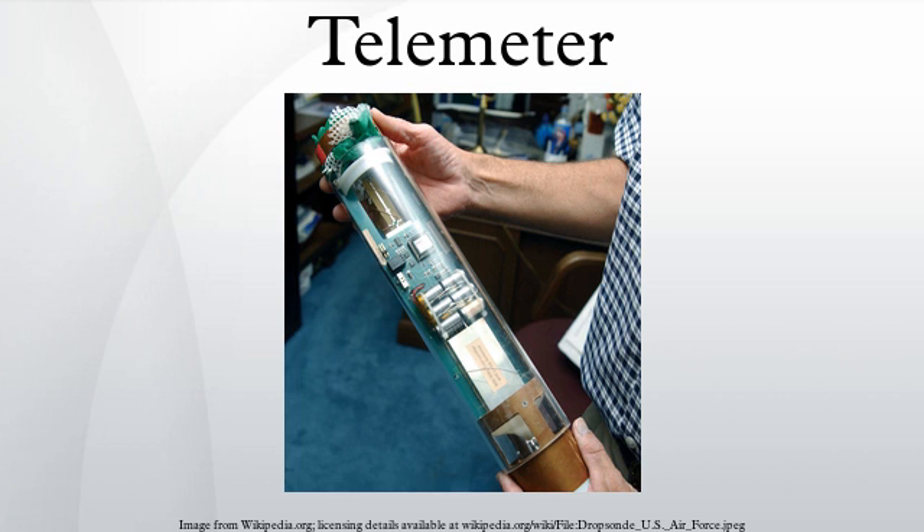Other technologies are also possible, such as mechanical, hydraulic, and optical. The first rangefinder telemeter was invented by James Watt in 1769 and put to use in 1771 in surveying canals. Watt called his instrument a micrometer, a term now used with a different meaning in engineering.